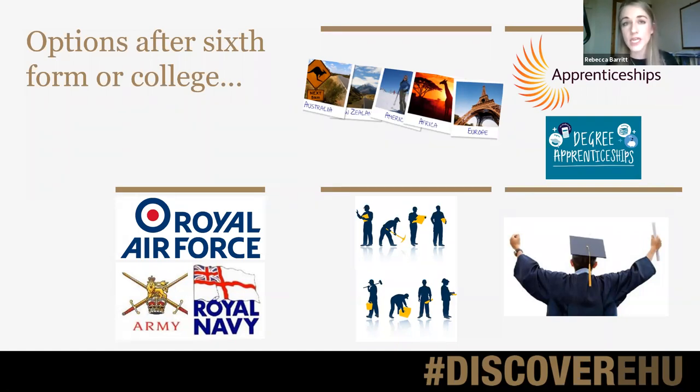Degree apprenticeships are essentially a way that students can combine studying part time at university alongside getting work experience. Students will still get a degree at the end — usually either a bachelor's or a master's degree — and they can take anywhere between three and six years. The first piece of advice is it's really important for them to think about what is the best choice for them, because it is going to be a fair few years in that choice.